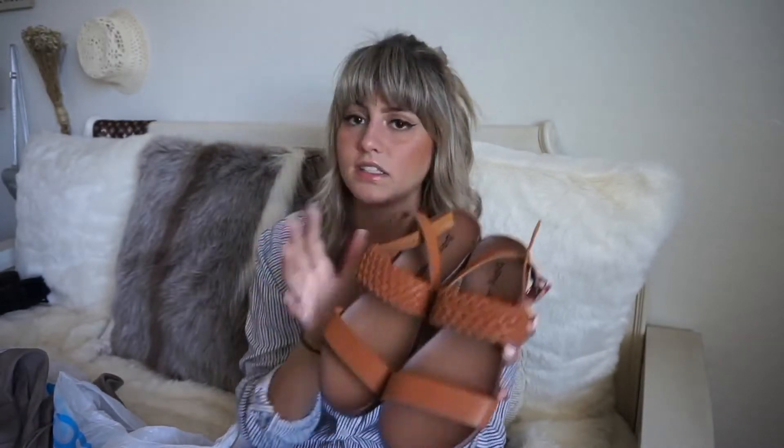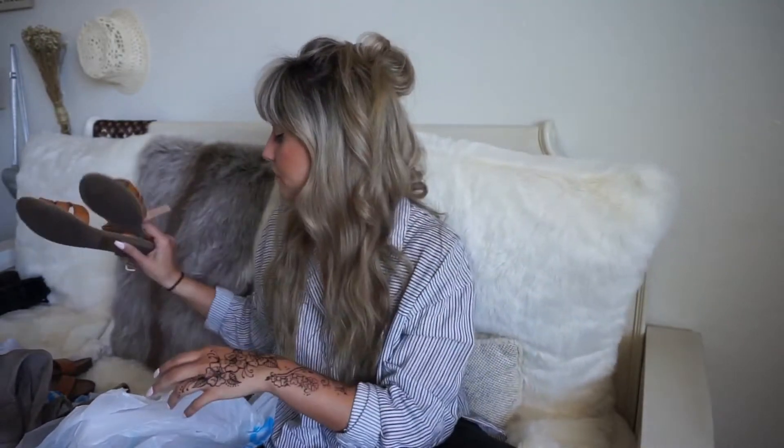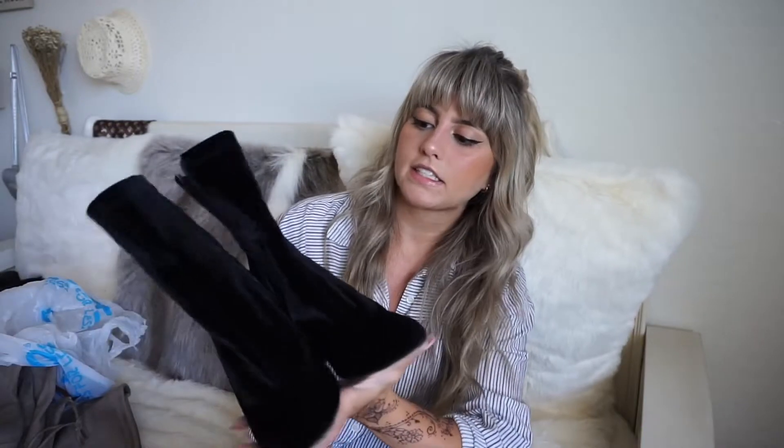I also got several pairs of sandals from Ross for vacation. The first pair went with literally everything — I was obsessed. They were only $15.99, super adorable, super comfortable, and great quality. I also got another pair of sandals at Ross for $15.99 as well — great quality, went with everything, super flattering.